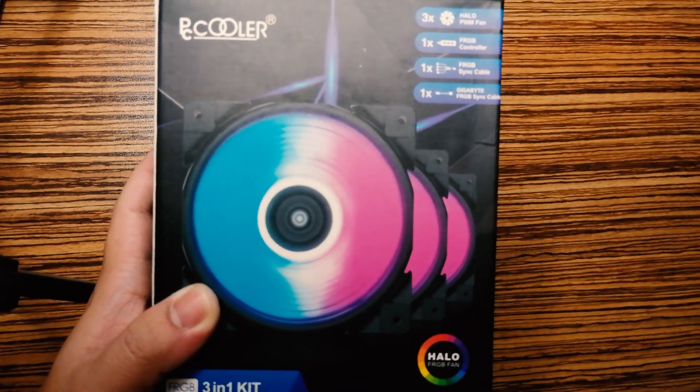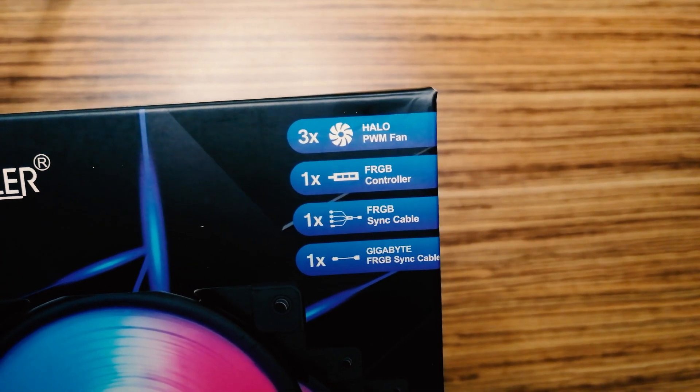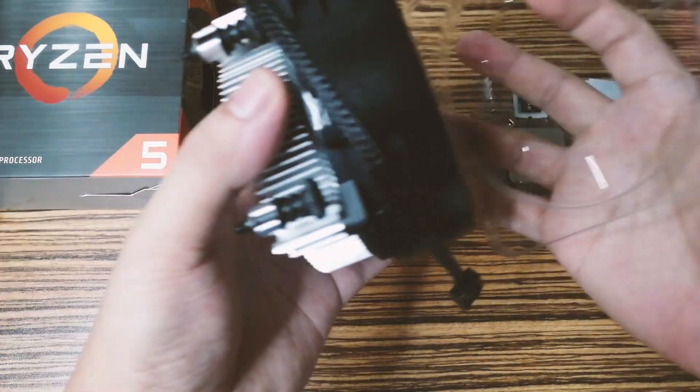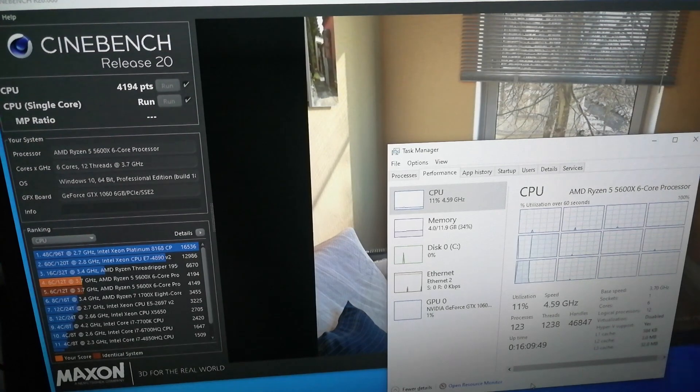If you haven't subscribed yet, please consider subscribing so you can see those videos right away. I'll be doing several benchmarks for this CPU, but for now let me share the Cinebench R20 results we did without overclocking and still using the stock CPU cooler.